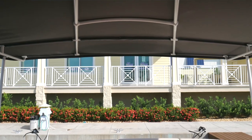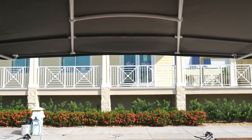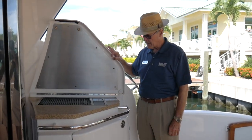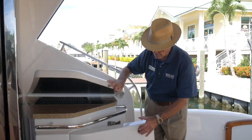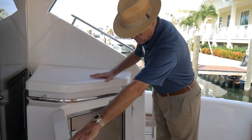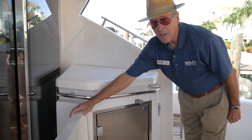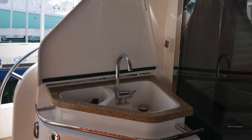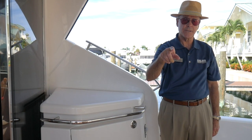The aft deck has a custom sunshade, permanently mounted. Here we have a grill and refrigerator. On the opposite side is an ice maker, a wet sink, and an aft docking station.